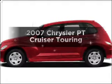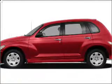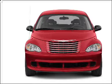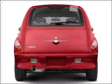Introducing the 2007 Chrysler PT Cruiser. This is the set of wheels you've been looking for, with an efficient four-cylinder engine connected to a smooth-shifting automatic transmission.